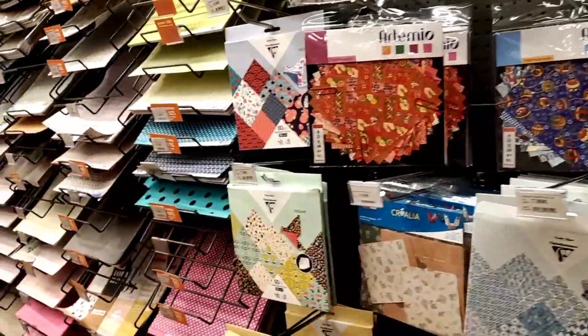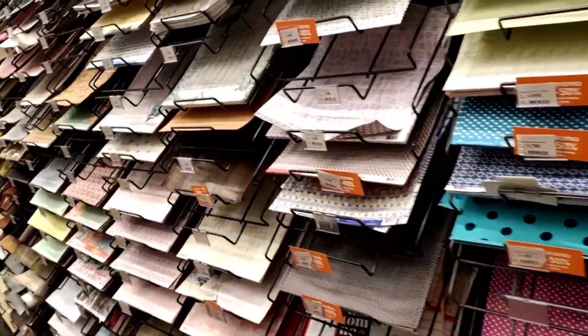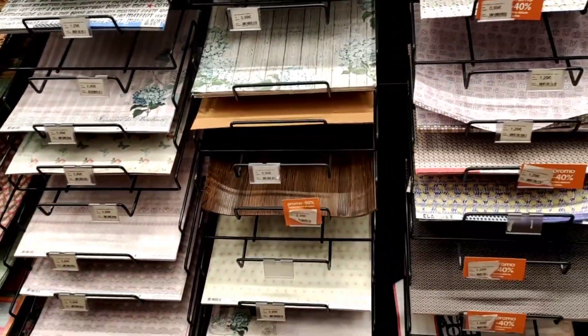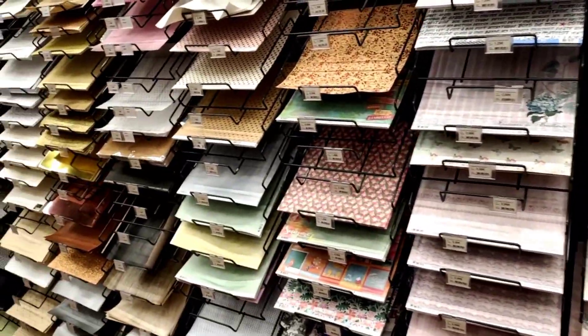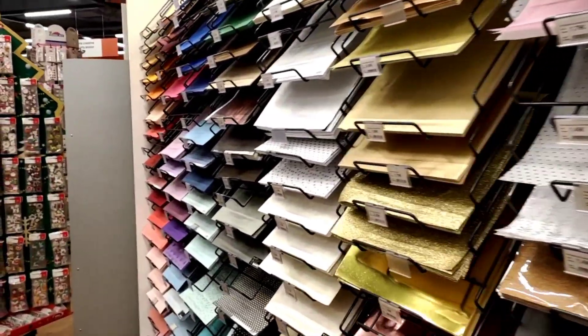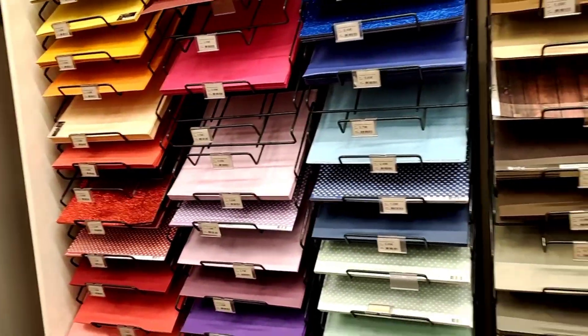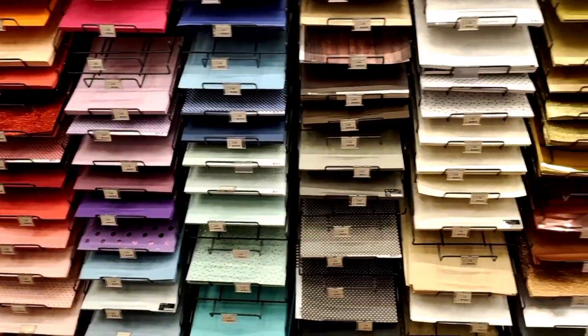Paper! Something that craft lovers will understand — we can never have enough of these. From texture paper to glitter paper to design papers, no matter how much you have it always feels like it's not enough. Here we'd go just like the kids in the toy section — want this one, want that one, want them all!